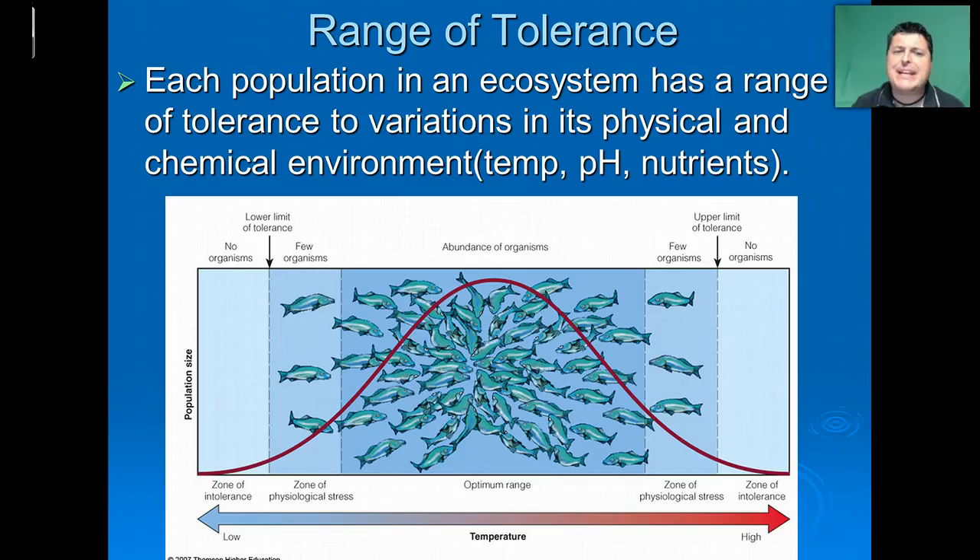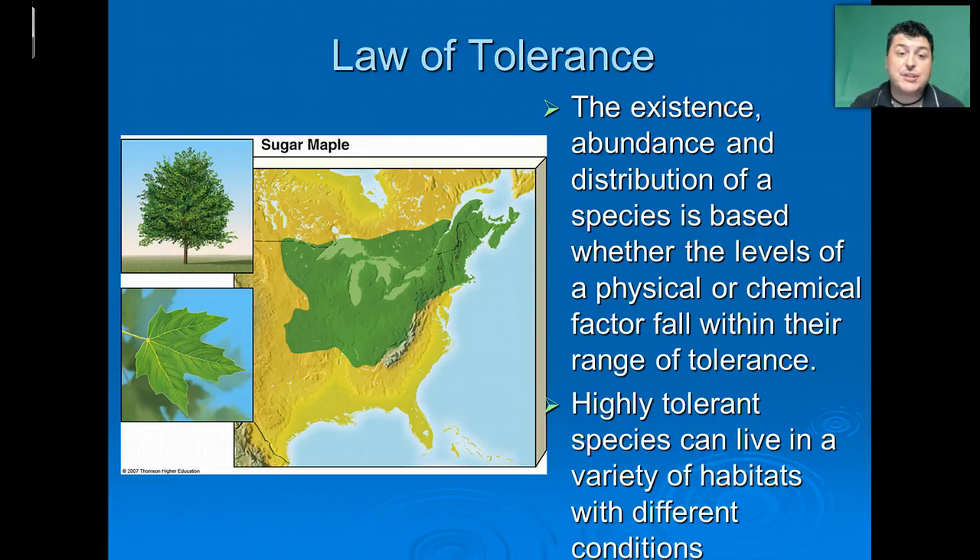Each population in an ecosystem has a range of tolerance to variations in its physical and chemical environment. Organisms require a specific temperature, a specific pH, or specific nutrients to survive optimally. For example, fish have an optimum temperature which allows them to survive best. As it gets too cold or too hot, the fish will first feel stress and then eventually not be able to live in that area. The existence, abundance, and distribution of a species is based upon whether the levels or chemical factors fall within their range of tolerance. This is known as the law of tolerance.